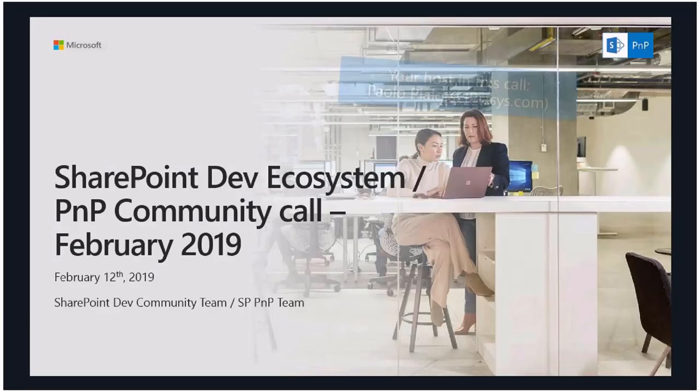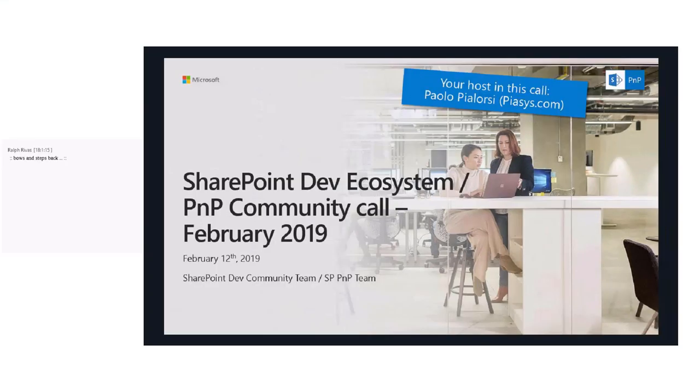Welcome everybody to the SharePoint ecosystem or PMP community call. This is the February 2019 call, and today I'm your host together with Vesa, just to help you figure out what we did as a community in the last month and what we will do in the upcoming weeks and months. We will start by having a look at the latest news and the monthly summary of what has been done in January and early February 2019.